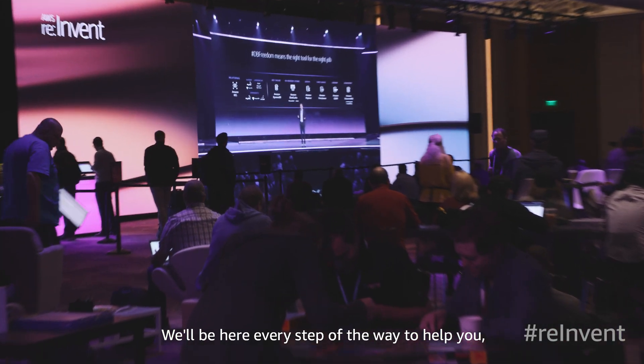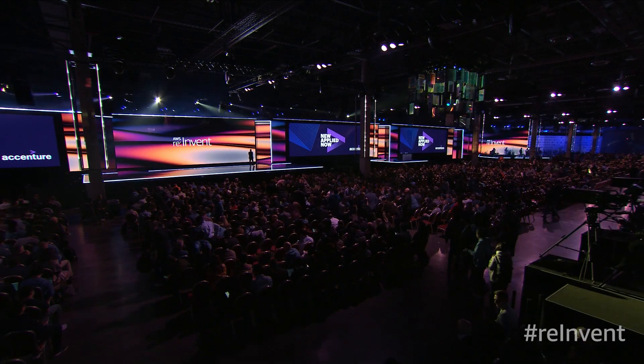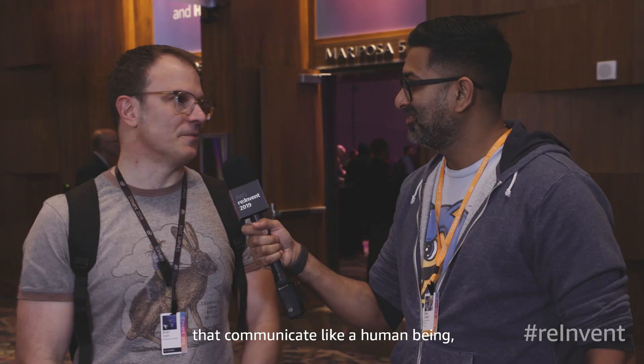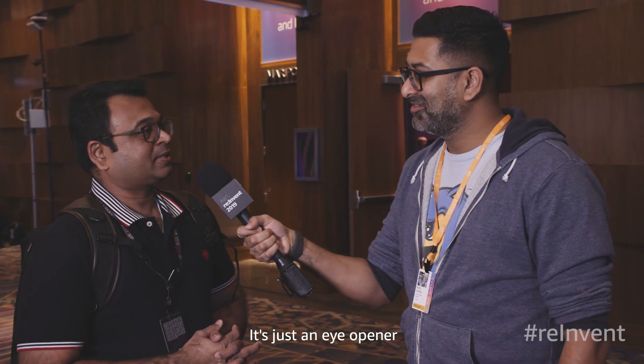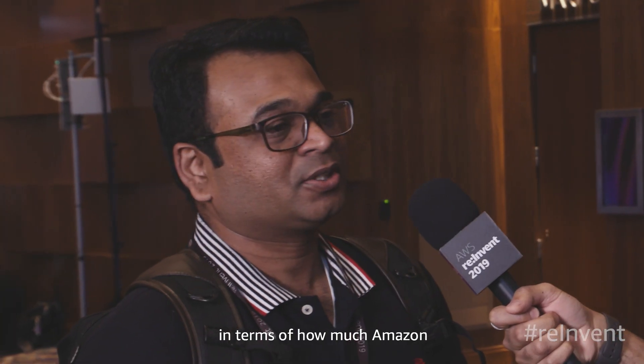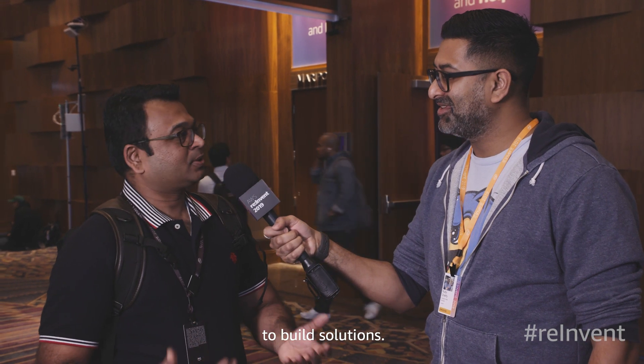We'll be here every step of the way to help you, and I hope you have a great rest of the week at re:Invent. It was really amazing to have somebody communicate like a human being and really explain the concepts. It's just an eye opener in terms of how much Amazon has put in effort to make it easy for builders to build solutions.